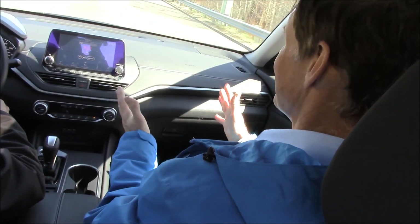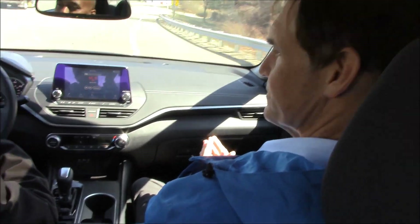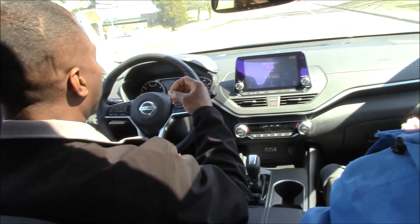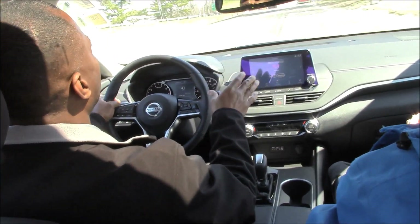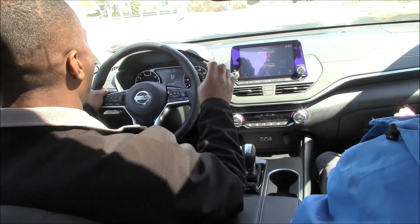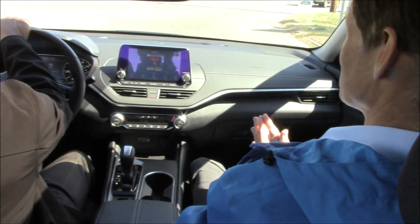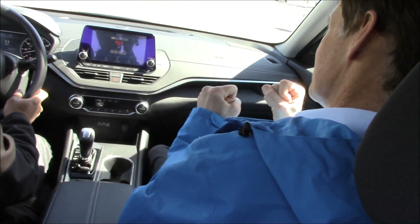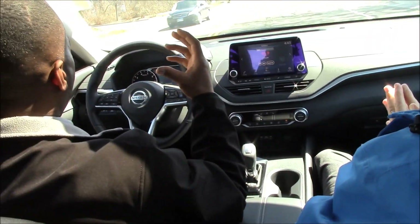So you get the routine advantage of strong gas mileage, and when conditions demand it, you get the all-wheel drive benefit. That gives us the best fuel economy for an all-wheel drive sedan: 26 in the city and 36 on the highway — 26/36 is a pretty good figure. Now let's get into another very strong component of this vehicle: the safety features.